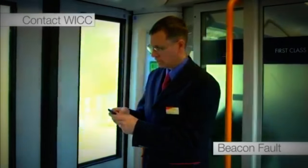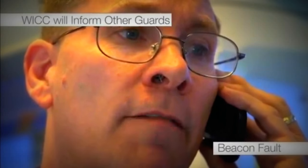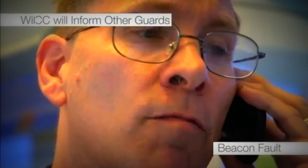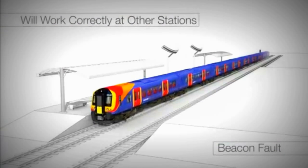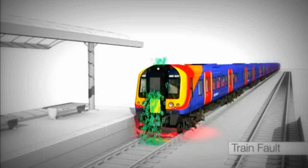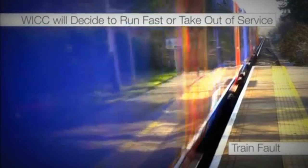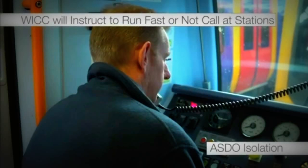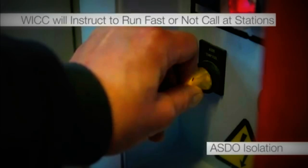If a beacon fault has presented itself, Wessex Integrated Control Centre, or WICC, should be contacted as soon as possible. WICC will inform other guards with a BlackBerry message detailing the beacon fault at the station. A train will not run fast or miss stations because of a beacon fault; ASDO will work correctly at all other stations. If there is a train fault with ASDO, WICC will decide if the train is to run fast or to be taken out of service. WICC will instruct a train to run fast or not to call at certain stations if a driver is instructed to isolate the ASDO system.